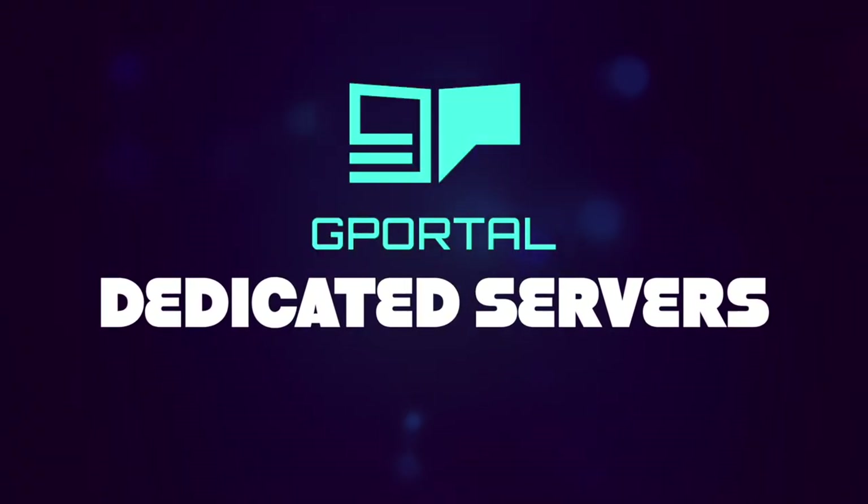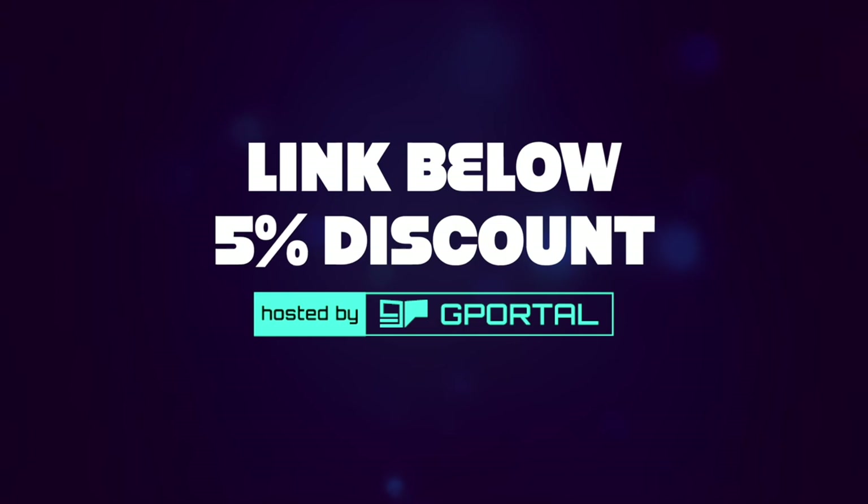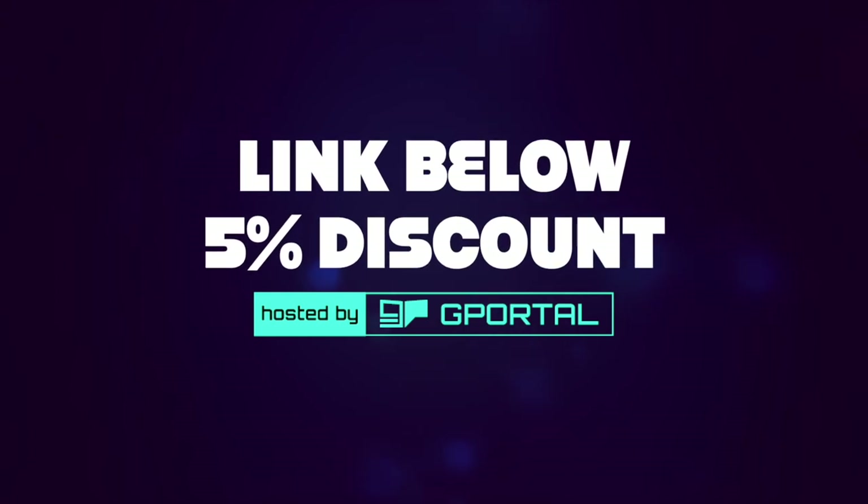Want to play games with your friends? Grab a dedicated server from G Portal. Make sure to click the link down below to receive an instant 5% discount.